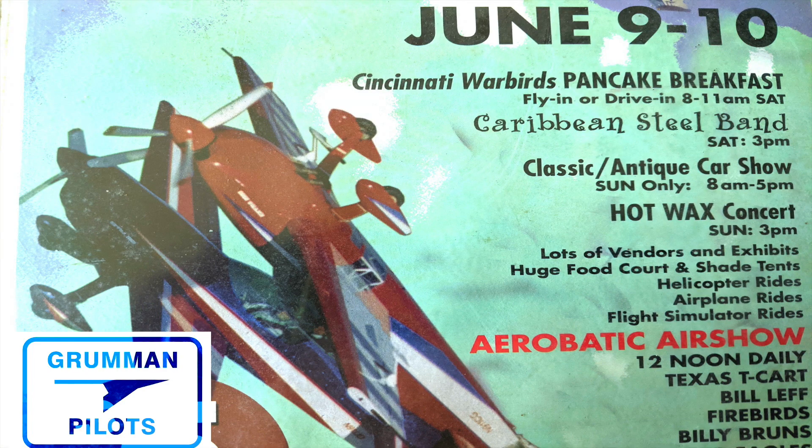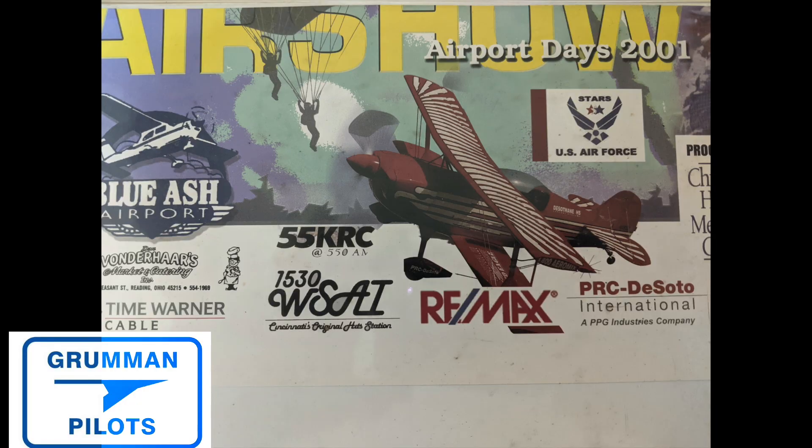Good morning ladies and gentlemen, welcome to Grumman Pilots' YouTube channel. Today we're going to look at an air show — a little behind-the-scenes look at all the stuff you need and what you can see at an air show besides looking up in the sky. At the very end we also include the budget for a real air show we had here in the Blue Ash area, and we also had a convention at this location the following month, so stay tuned.